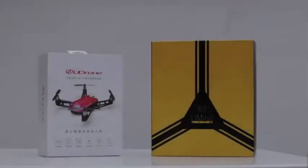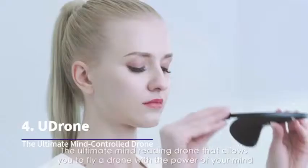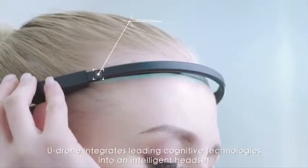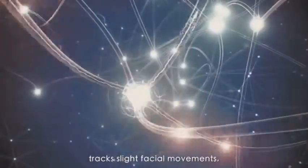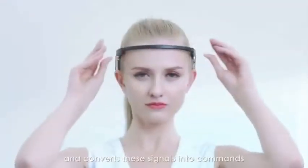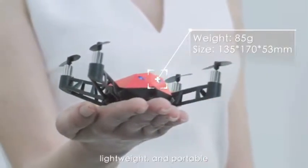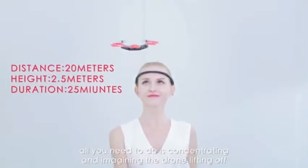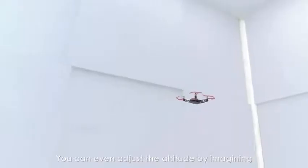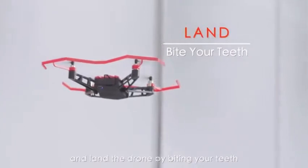Introducing U-Drone — the ultimate mind-reading drone that allows you to fly a drone with the power of your mind. U-Drone integrates leading cognitive technologies into an intelligent headset that reads your brainwaves, tracks slight facial movements, and converts these signals into commands. At the size of your palm, the 85-gram U-Drone is extremely compact, lightweight and portable. To take off, all you need to do is concentrate and imagine the drone lifting off. You can adjust the altitude by imagining, adjust the flying direction by tilting your head, and land the drone by biting your teeth.